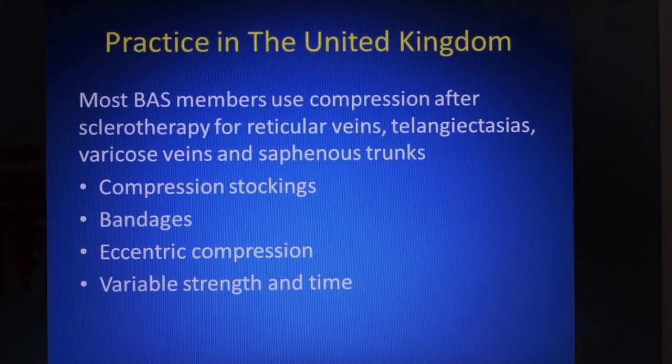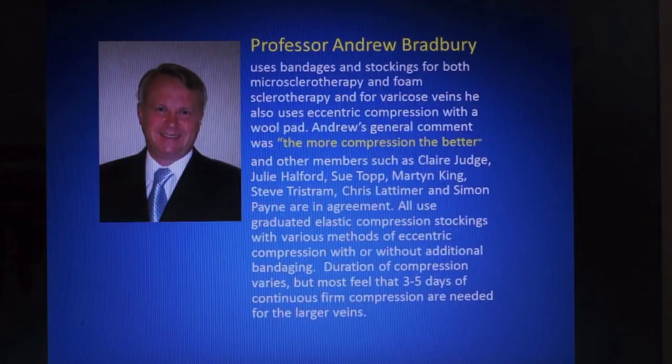In the UK, certainly among members of the British Association of Sclerotherapists, compression after sclerotherapy is regarded as mandatory and compression is applied after treatment for any size of vein. Most use compression stockings; some additionally use bandages and eccentric compression. Professor Andrew Bradbury uses bandages and stockings after both microsclerotherapy to reticular veins and telangiectasias, and after foam sclerotherapy to varicose veins, to which he additionally applies eccentric compression.